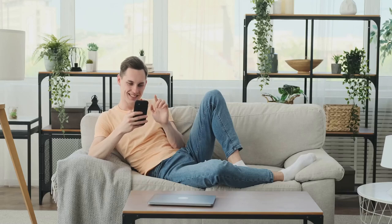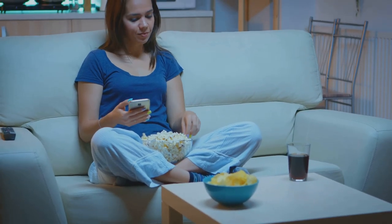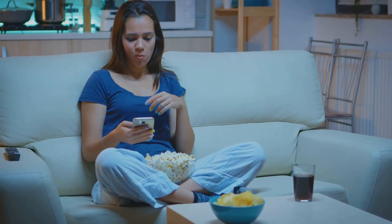Picture this: a cosy living room, a person lounging on their couch scrolling through their phone. Imagine this — you're relaxing at home, scrolling through your feed, and suddenly you stumble upon a way to earn easy money.